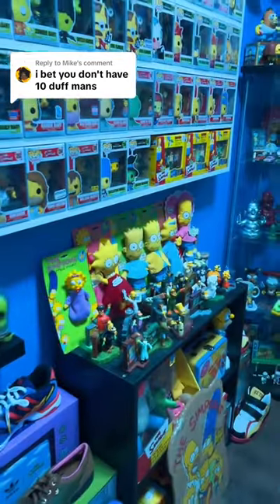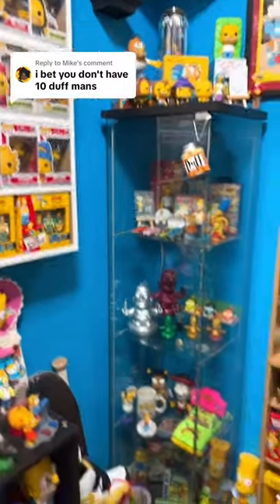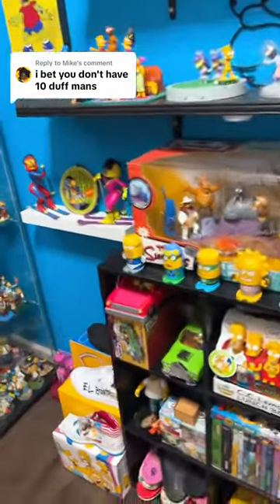I bet you don't have 10 Duffmans, and honestly, I don't think I do have 10 Duffmans. There wasn't really a lot of merch with him, but let's look around and at least see what we have with Duffman on it.